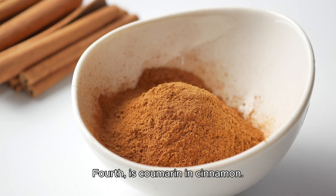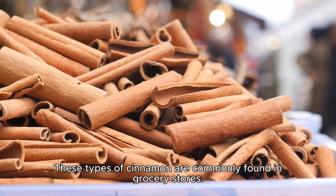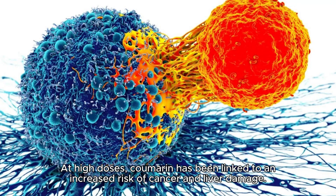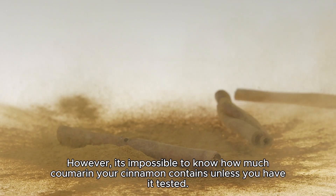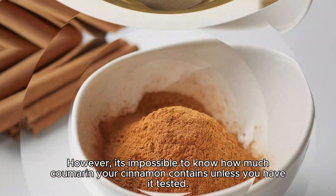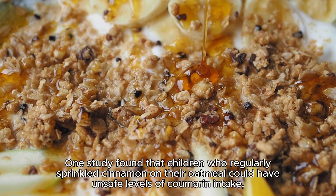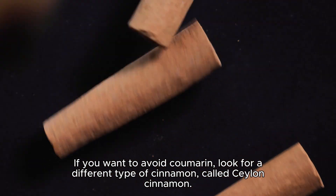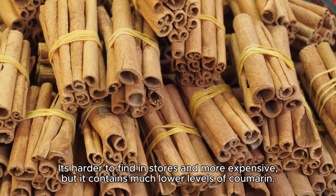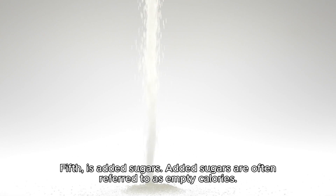Fourth is coumarin in cinnamon. Coumarin is a toxic compound found in cassia cinnamon, lageroi cinnamon, and Burmanni cinnamon — the types commonly found in grocery stores. At high doses, coumarin has been linked to an increased risk of cancer and liver damage. One study found that children who regularly sprinkled cinnamon on their oatmeal could have unsafe levels of coumarin intake. If you want to avoid coumarin, look for Ceylon cinnamon — it's harder to find and more expensive, but it contains much lower levels of coumarin.